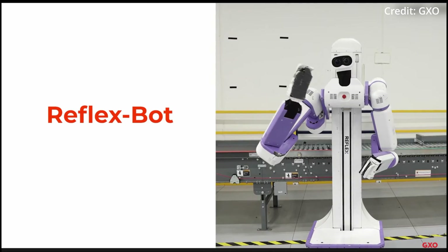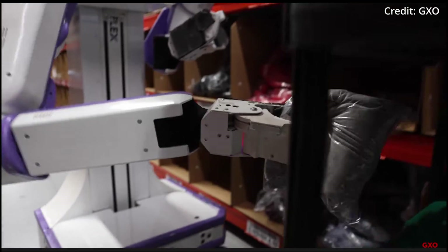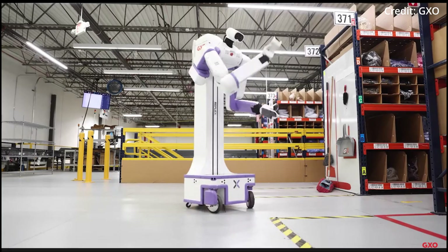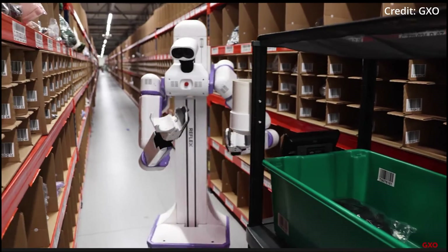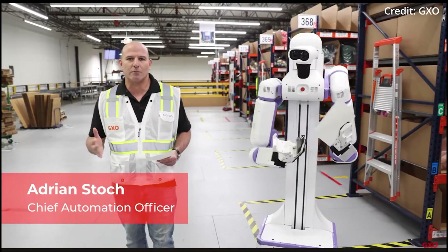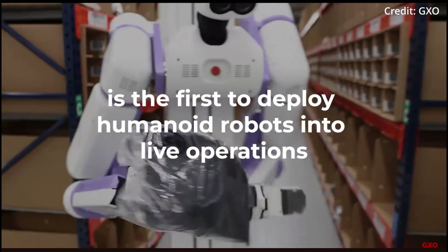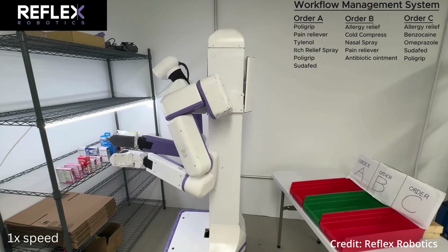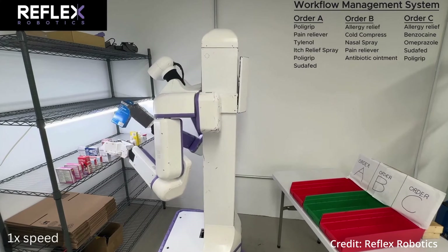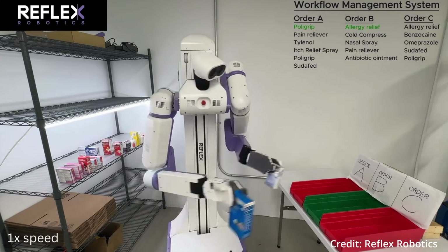Number 3: Reflex from Reflex Robotics. This humanoid robot is one of the world's fastest-performing AI-powered androids currently available, known for its eyebrow-raising agility and speed. This makes it ideal for tasks that require quick, precise, and repetitive movements, such as unloading and sorting. Reflex's adaptability allows it to handle a wide range of warehouse duties, complementing human workers effectively.